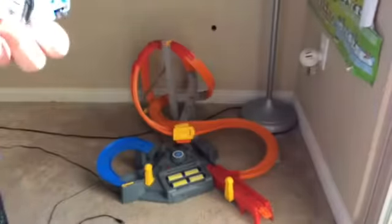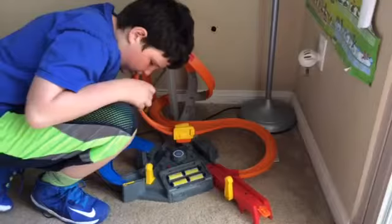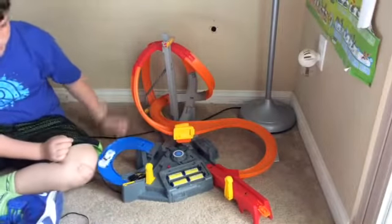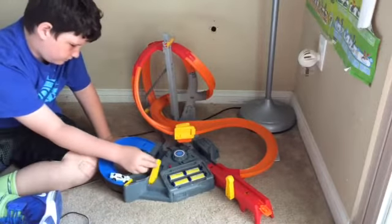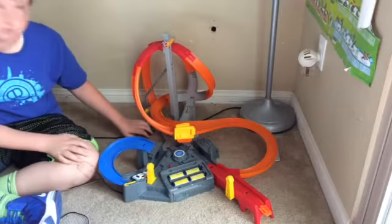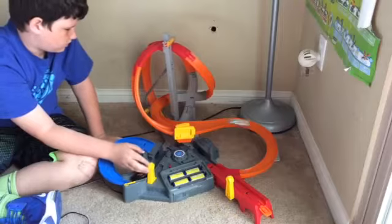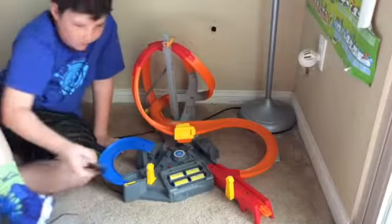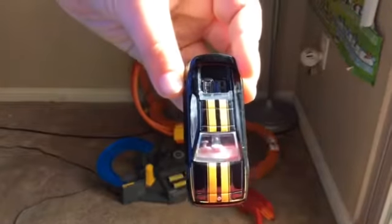Lotus Esprit. I don't know if you guys can see me, I hope you can. This will be loud, so turn it down. It was a little bit too big. If you haven't noticed — it's too big.